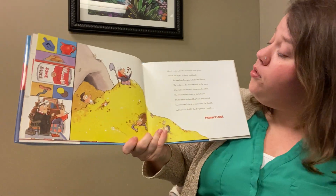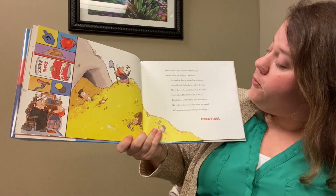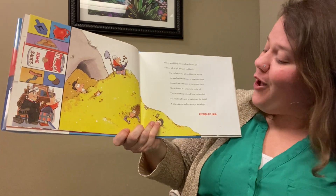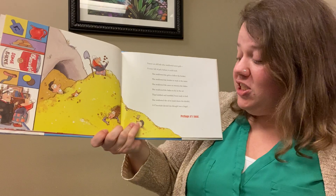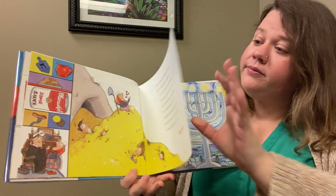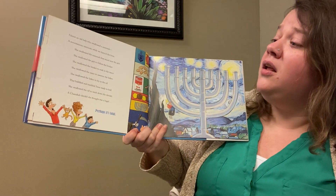I know an old lady who swallowed some gelt, a mine full of gelt before it could melt. She swallowed the gelt to follow the brisket, she swallowed the brisket to soak in the sauce, she swallowed the sauce to sweeten the latkes, she swallowed the latkes to fry in the oil that bubbled and tumbled about ready to boil, she swallowed the oil to wash down the dreidel — perhaps it's fatal!